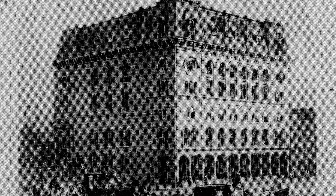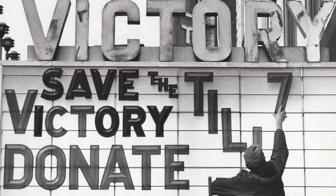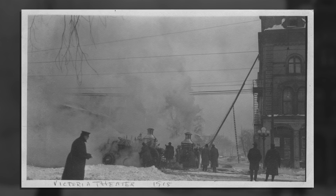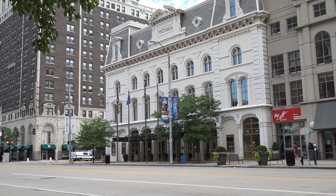Then called the Turner Opera House, the theatre has caught fire and been rebuilt by resilient Daytonians multiple times, surviving another fire, the 1913 flood, economic downturns, and civil unrest. And she's still standing today as the Victoria Theatre on the original foundation of huge limestone bricks.